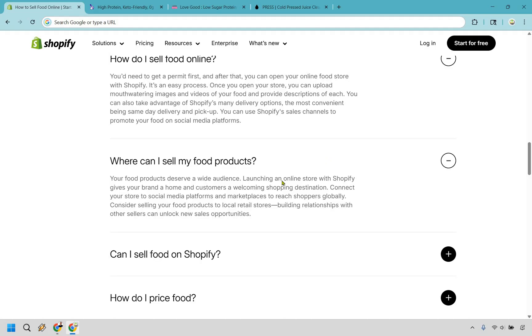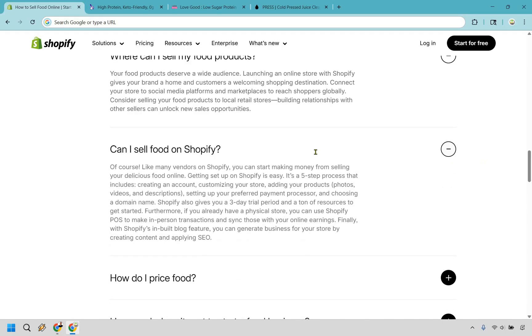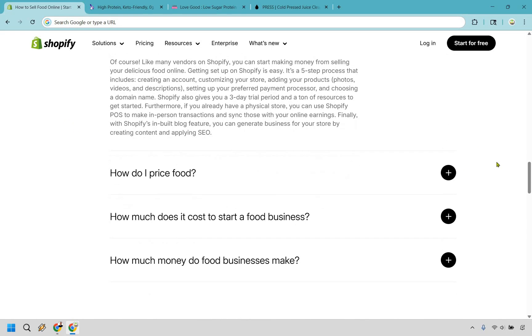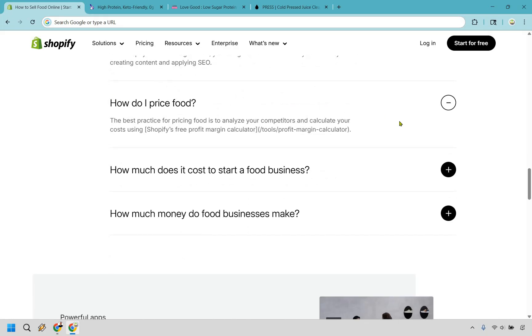Where can I sell? Pretty much globally — through social media platforms and marketplaces to reach shoppers worldwide. Can I sell food on Shopify? Of course. How do you price your food? The best practice is to analyze your competitors and calculate your costs using Shopify's free profit margin calculator, which will help you with pricing.